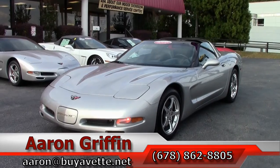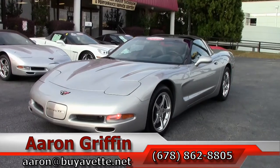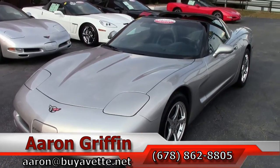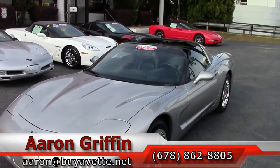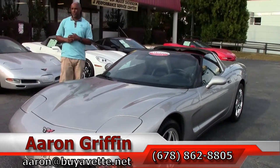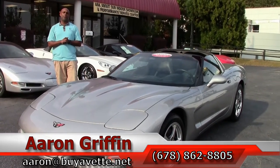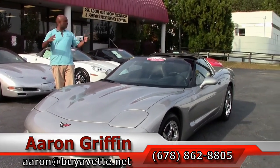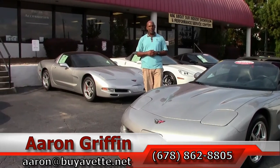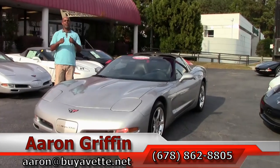Again guys, I'm Aaron Griffin. This is one of my really nice C5 Chevy Corvettes — 2004, 33,000 miles. The service department has gone through this car. It's certified. It's also got the 2-year, 50,000-mile warranty on it. I'm going to get into it in a minute and see if I can lose my driver's license — just kidding. Give us a call. I'm at 678-862-8805. Have a great day guys.